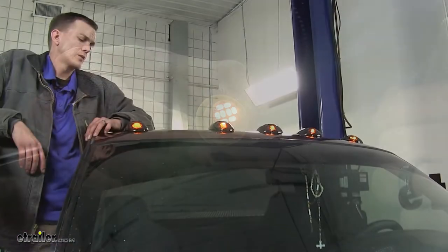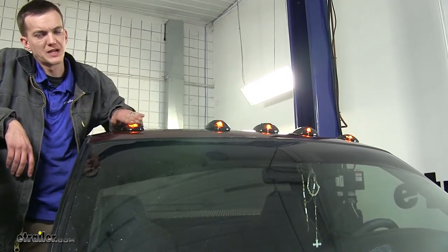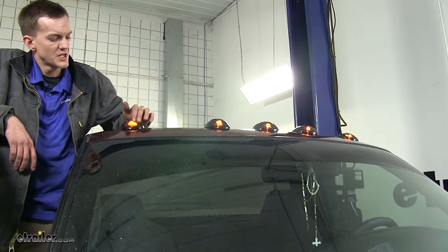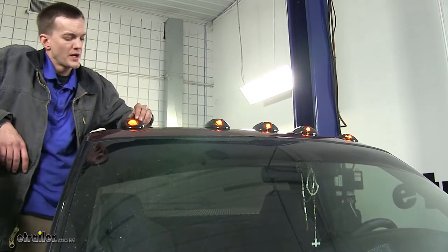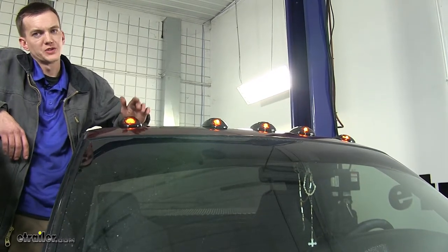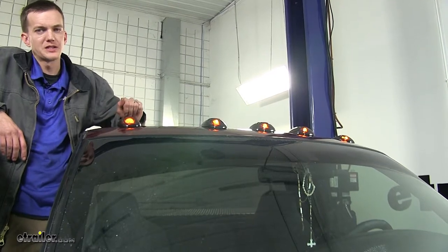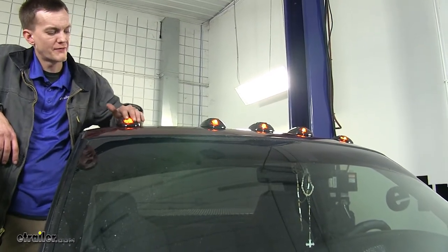Here's what they look like during the daytime with the lights on. You'll really notice the smoked housing and still see the amber light shining through. These housings are designed and styled after the 1999 to 2002 Dodge Ram factory cab clearance lights, so you still maintain that factory look.